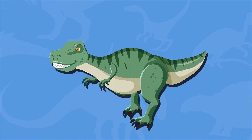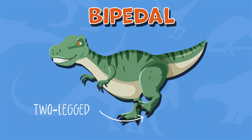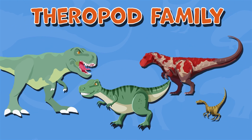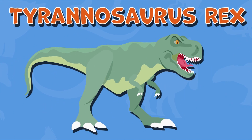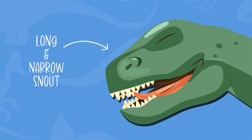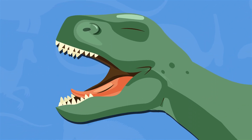The Albertosaurus was a large bipedal, which means two-legged, dinosaur that belonged to the theropod family, which also includes other famous predators like the Tyrannosaurus rex. It had a long, narrow snout filled with sharp, serrated teeth that it used for hunting and eating.